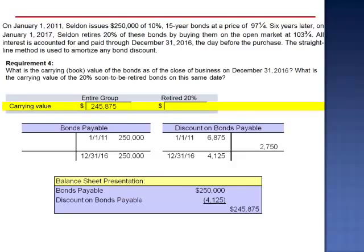Twenty percent of these bonds will be retired the next day. The carrying value of 20% of this group is $49,175.